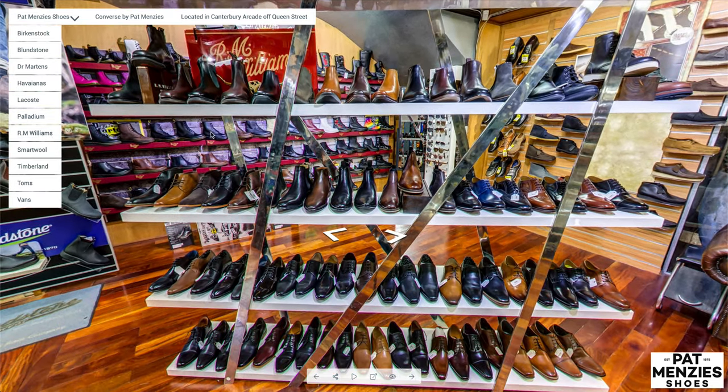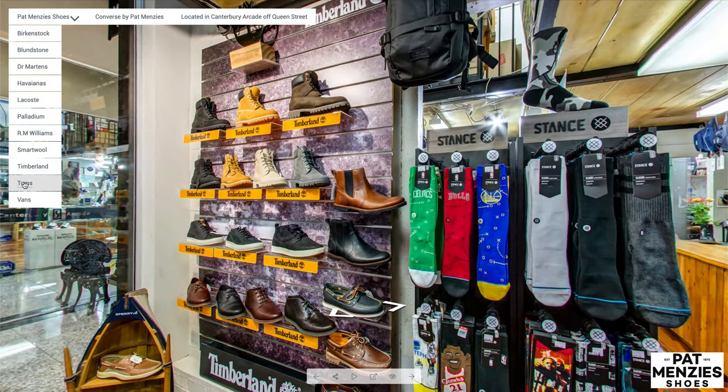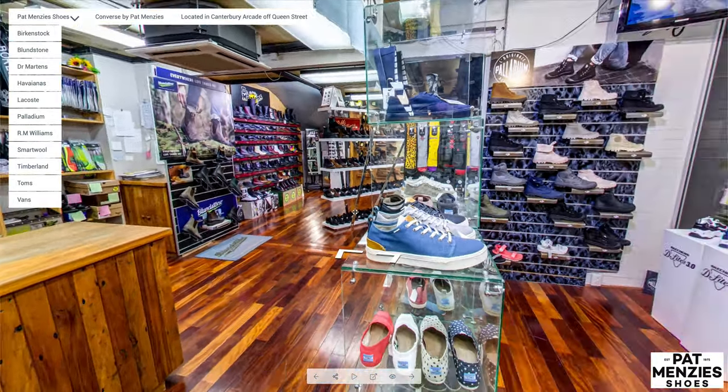R.M. Williams shoes are also stocked here, as well as Timberland shoes. They are now a stockist of Tom's shoes, which have an interesting story behind them.